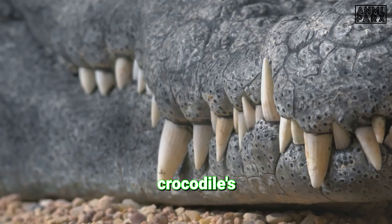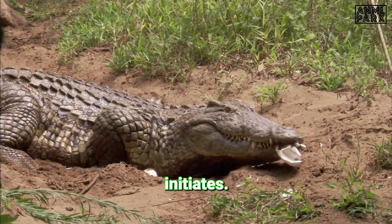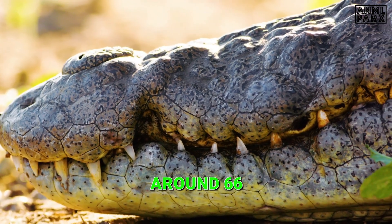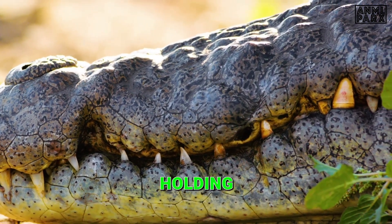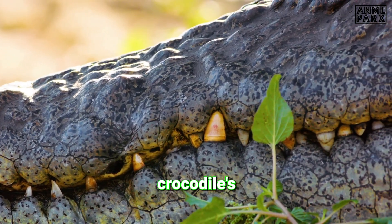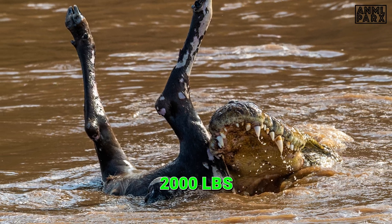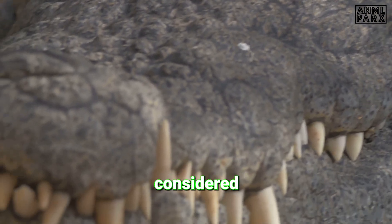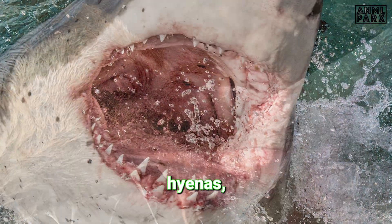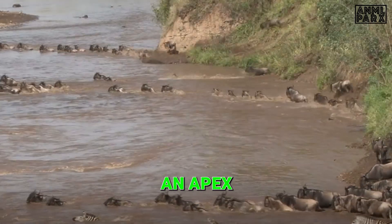The journey begins in the crocodile's mouth, a deadly weapon equipped with incredible biting force. An adult Nile crocodile boasts around 66 conical teeth, ideally designed for grasping and holding onto struggling prey, but not for chewing. These teeth are not fixed and can be replaced numerous times throughout the crocodile's life, ensuring it never loses its deadly grip. Measured at over 2,000 pounds per square inch, the bite of a Nile crocodile is one of the strongest among living animals, second only to the saltwater crocodile, making it an apex predator in its ecosystem.